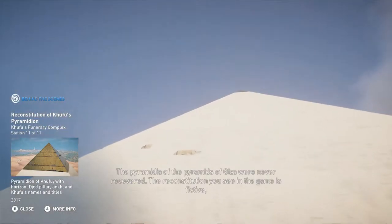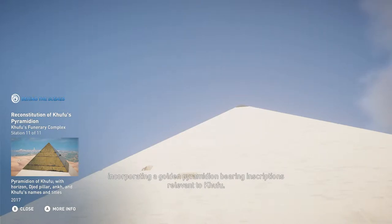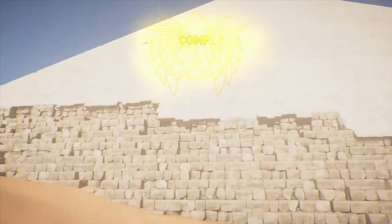The pyramidia of the pyramids of Giza were never recovered. The reconstitution seen in the game is fictive, incorporating a golden pyramidion bearing inscriptions relevant to Khufu. To be continued. Thank you.